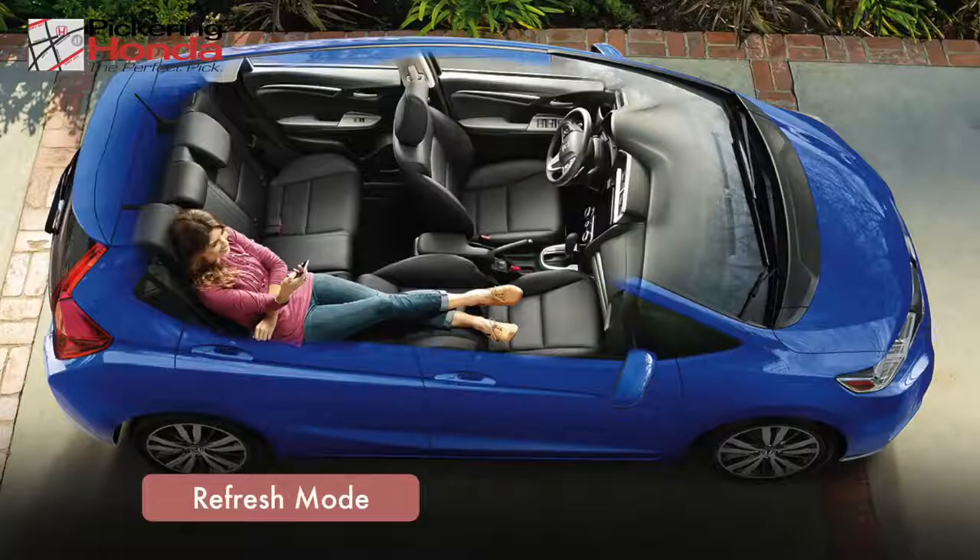Finally, refresh mode allows you to fold back the front seats and relax after a long day on the road.